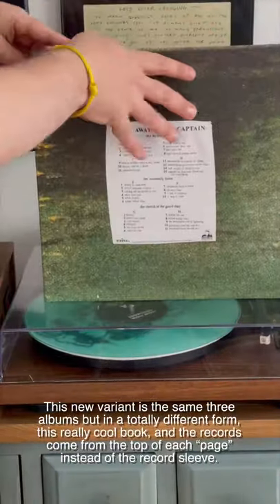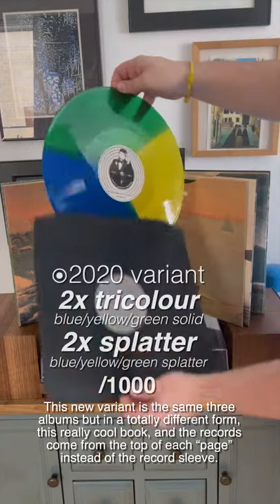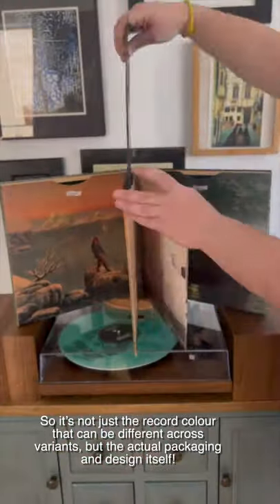This new variant is the same three albums, but in a totally different form — this really cool book, where the records come from the top of each page instead of a record sleeve. So it's not just the record color that can be different across variants, but the actual packaging and design itself.